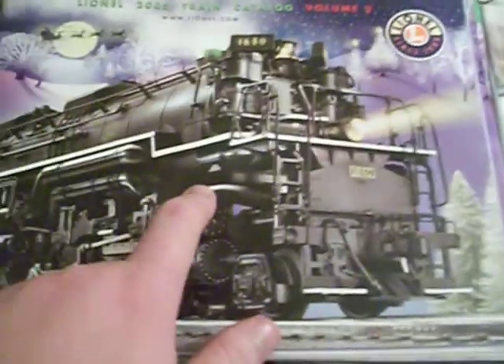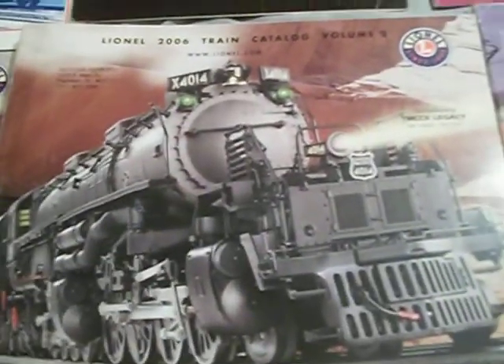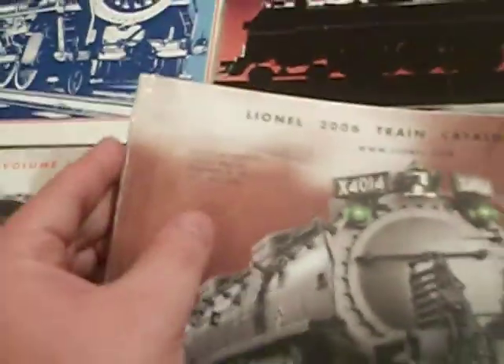2005 Volume 2 with the Joshua Lionel Cowan series. 2006 Volume 1 with the Hiawatha. 2006 Volume 2 with the Joshua Lionel Cowan series Big Boy — I'd like to have that. 2007 Volume 1, it says 'store copy.' A lot of these catalogs came from the now-deceased Big Four Hobbies in Plainfield, so that was theirs.